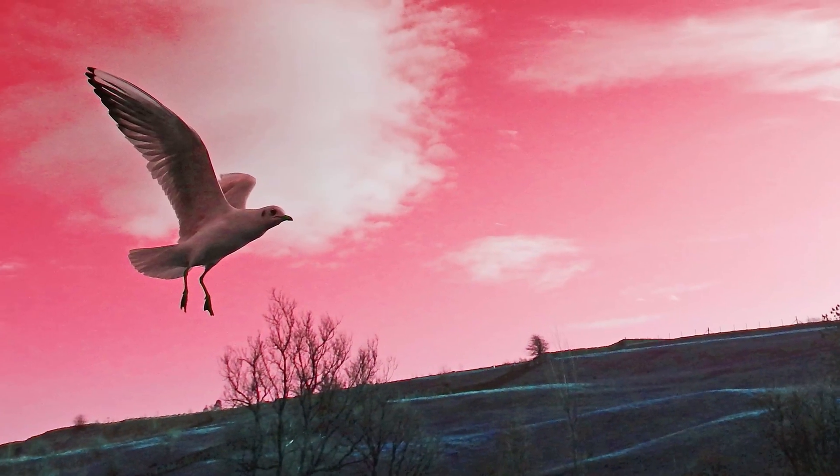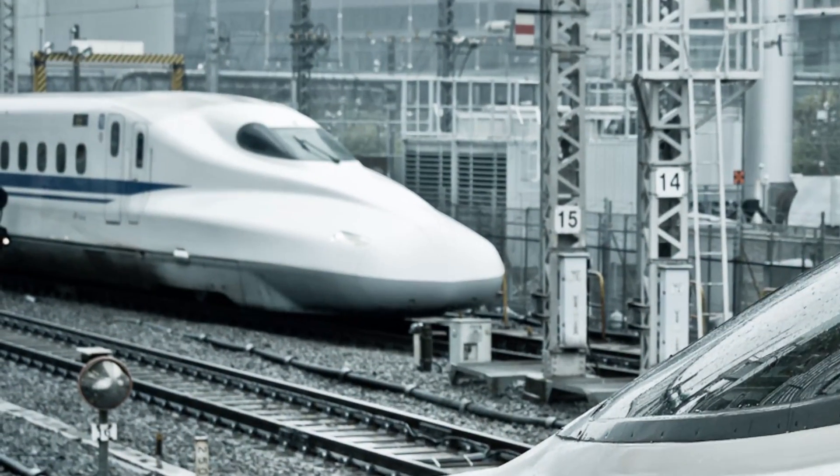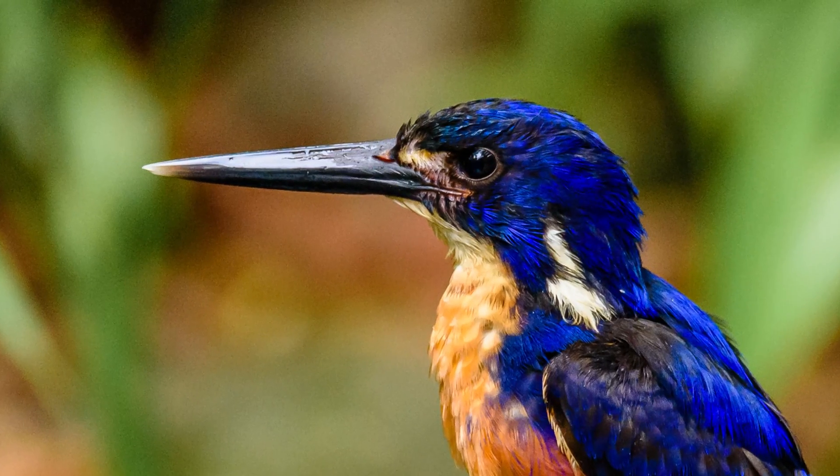A simple example would be watching the flight of birds and thinking about human flight by mimicking what birds do. A notable recent example was the design of the bullet train in Japan. They have these very, very long noses because they are designed to mimic the flight of the kingfisher bird as it moves through the air very efficiently. So that's an example of imitating what nature has done to design human products and systems.